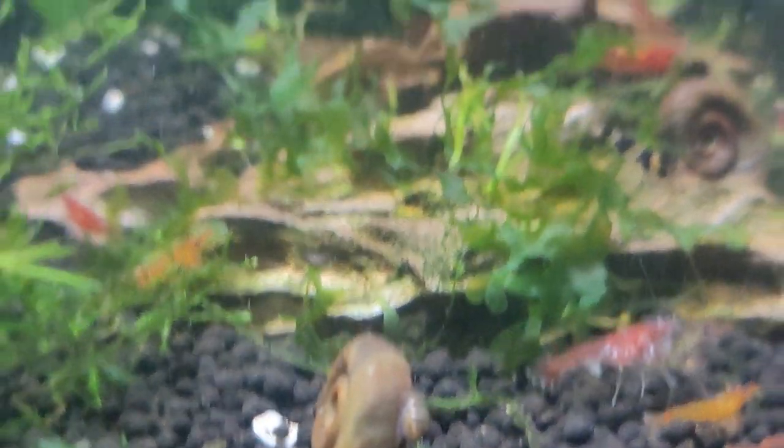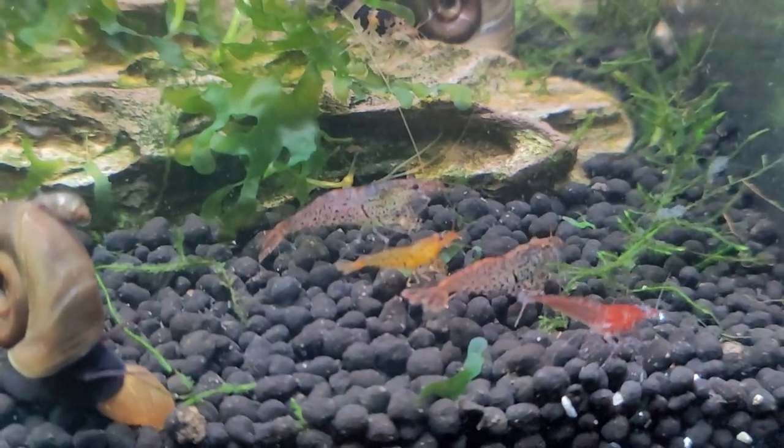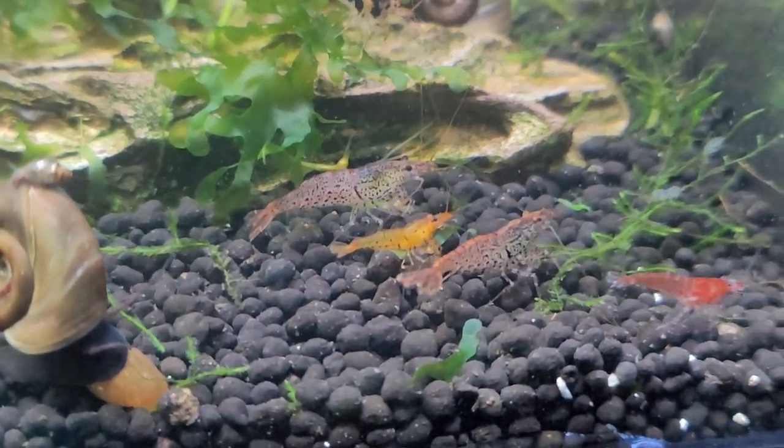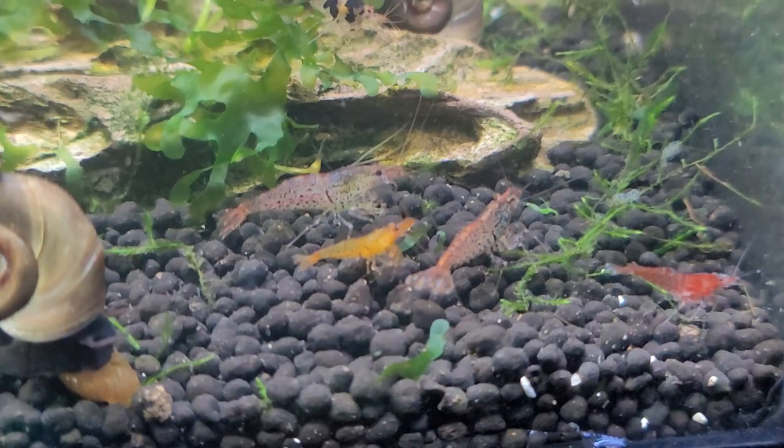Check out the unboxing, and we'll come back and take a closer look at these shrimp after you've gone back in time, seen how these all get sent out, and we'll talk about it.